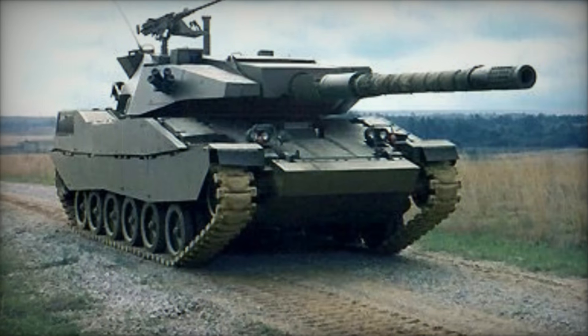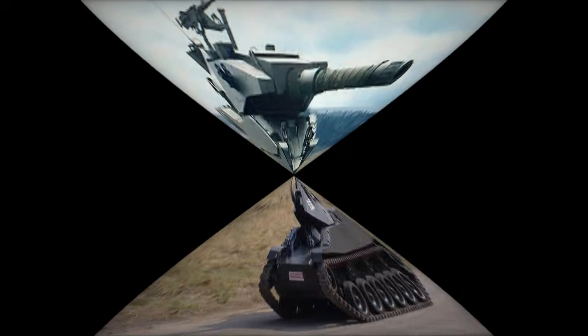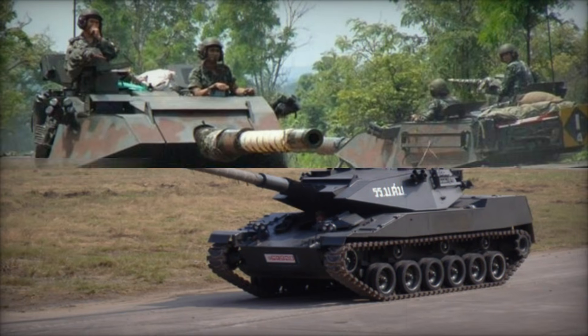But this isn't just any tank — it's a machine with a fascinating story that blends innovation, practicality, and purpose. Stick around, and by the end of this video, you'll know why the Stingray has captured the imagination of military enthusiasts worldwide.